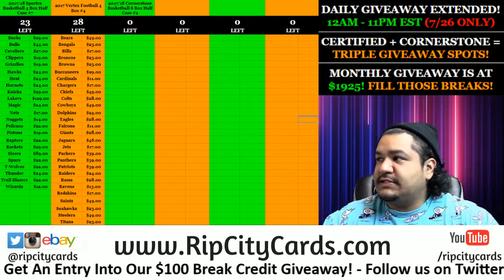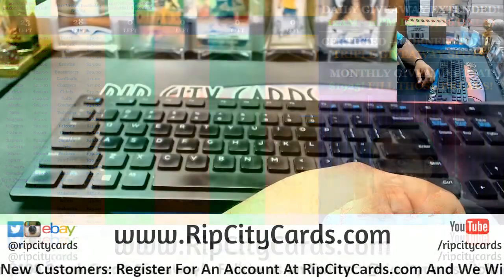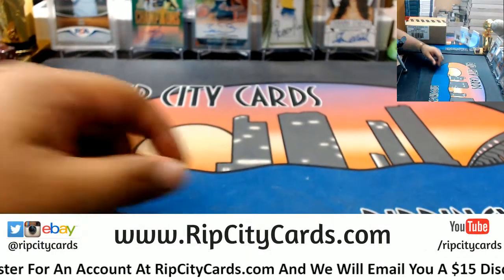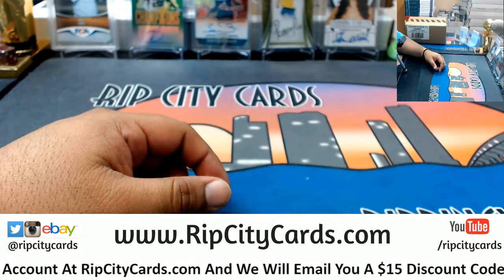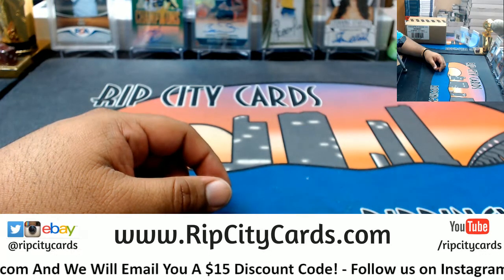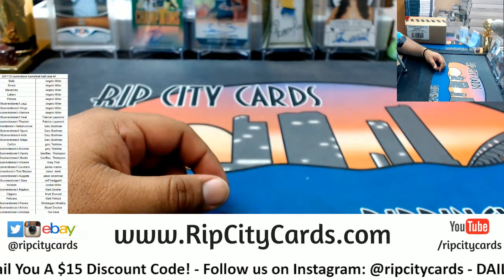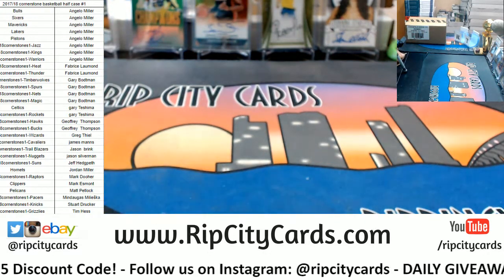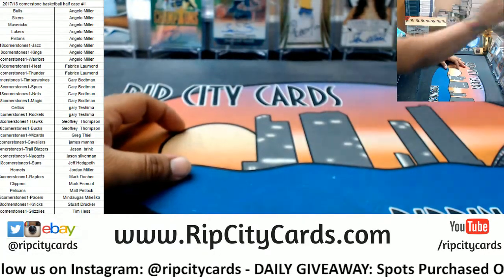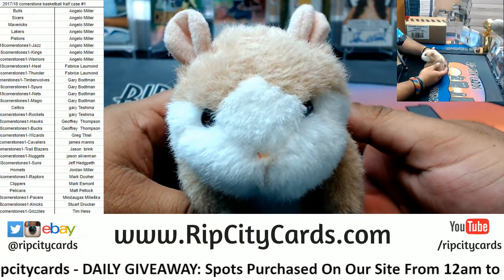What's up everybody, it is time to get busy with a half case of Cornerstone basketball — should be fire. All right, put the teams up on the screen. All righty, there it is. Let's roll the dice — oh, I don't gotta roll dice, what's wrong with me? It's getting late. All right, good luck everybody.